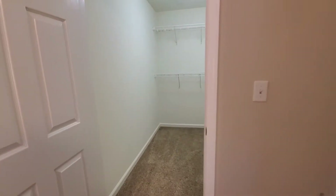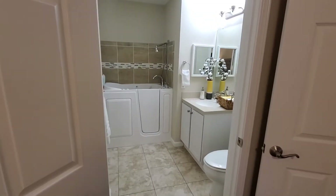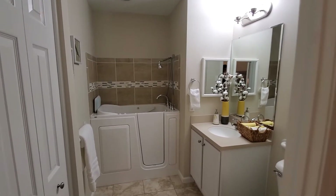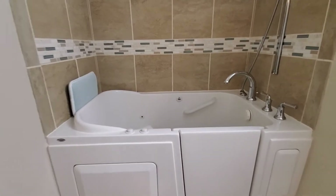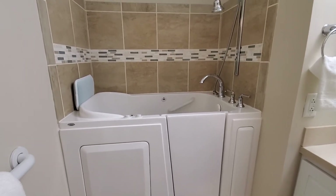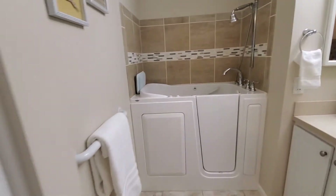And then the best part about this unit — we don't always like to talk about the bathroom, but look at this walk-in tub. Not all of our houses on campus have this feature. This is definitely unique to this particular home. It comes with the home when you rent it.